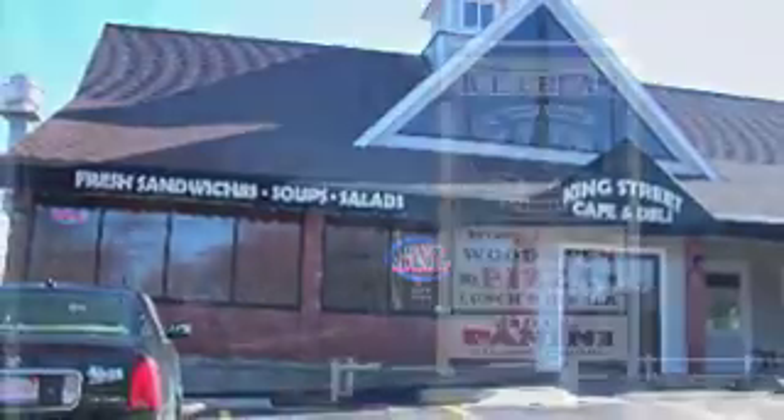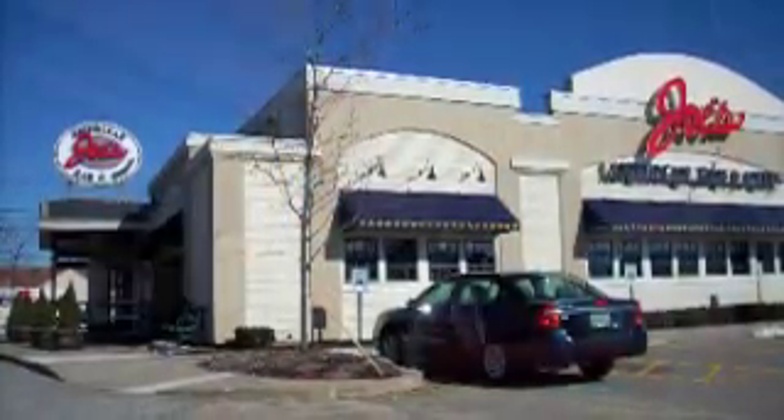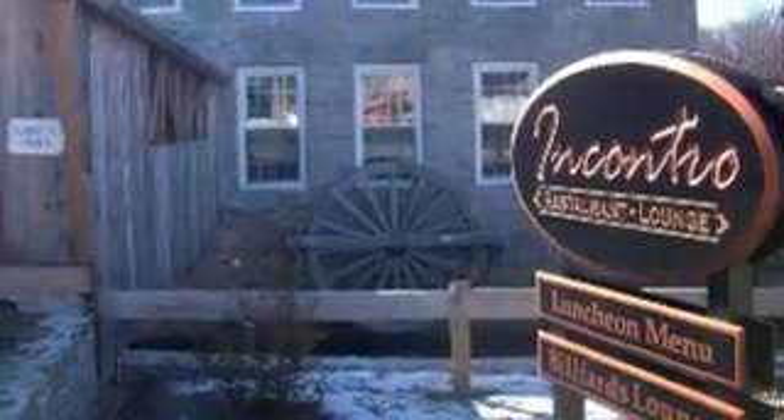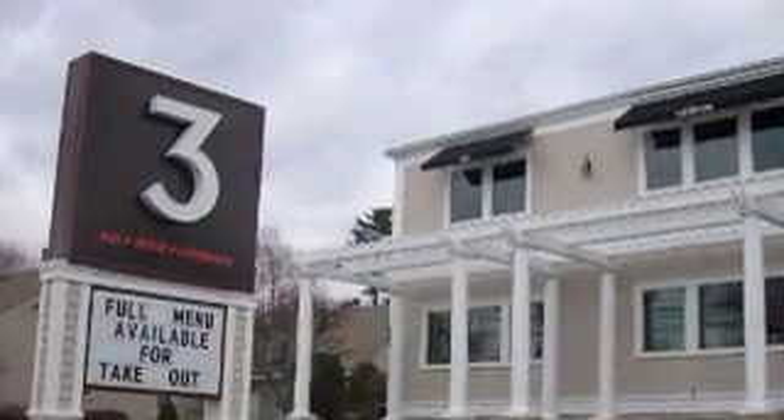The recently renovated Hockamock YMCA is another great option. There are a ton of great choices for casual family dining as well, from pizza to American fare to some great Mexican food. Recently, more trendy upscale restaurants have been opening to rave reviews in Franklin — these places are literally rivaling some of Boston's best.